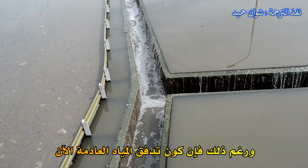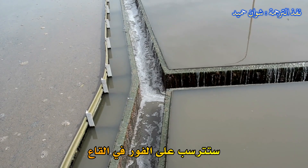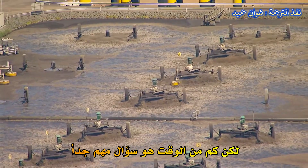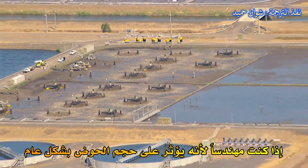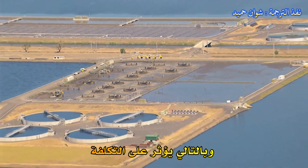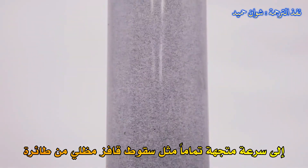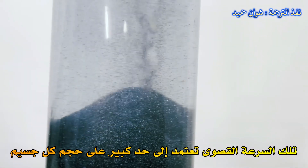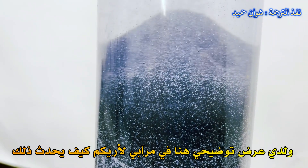But just because the sewage stream is now still and serene doesn't mean impurities and contaminants instantly fall to the bottom — you've got to give them time. How much time is a pretty important question if you're an engineer, because it affects the overall size of the basin and thus its cost. Particles falling out of suspension quickly reach a terminal velocity, just like a skydiver falling from a plane. That maximum speed is largely a function of each particle's size, and I have a demonstration here in my garage to show you how that works.